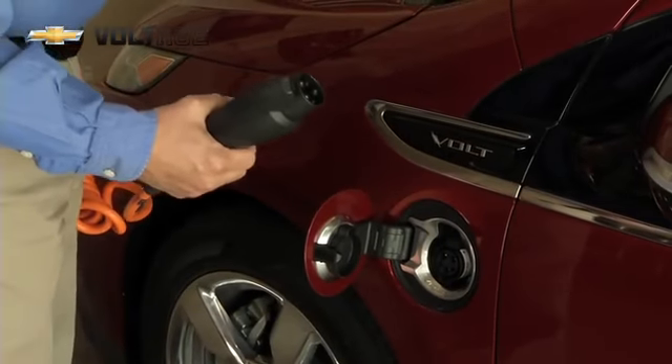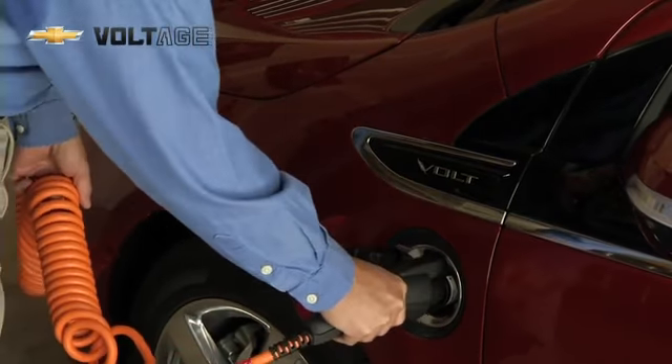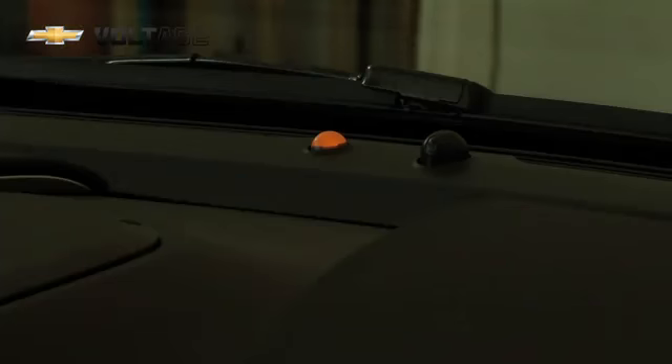Once you're ready to charge your Volt, you take the charge plug — which happens to have a bright flashlight to help you light things up at night — and go ahead and plug it in. You hear it click and you know you're ready to charge. The vehicle will also give you an indication that it's charging by a green light and a sound of the horn.